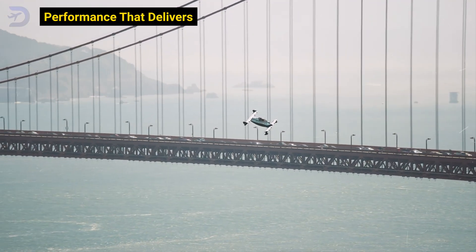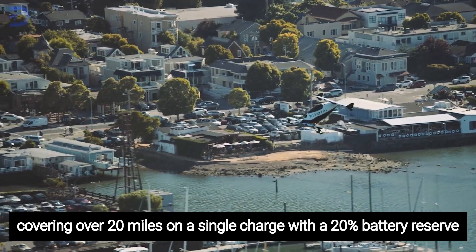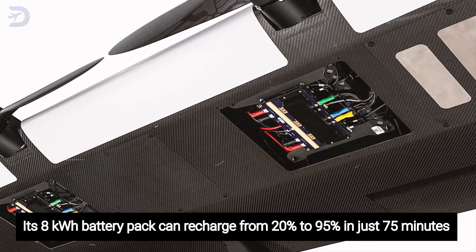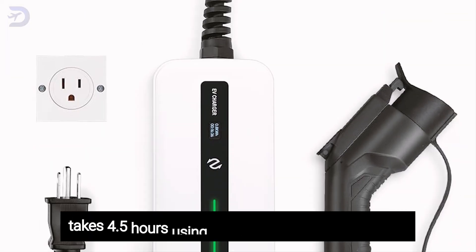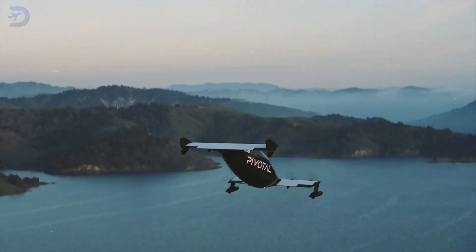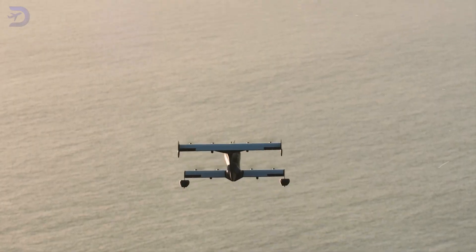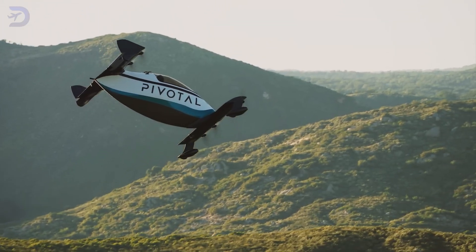The Helix cruises at 55 knots, or 63 miles per hour, covering over 20 miles on a single charge with a 20% battery reserve. Its 8-kilowatt battery pack can recharge from 20% to 95% in just 75 minutes using a Level-2 charger, or 4.5 hours using a Level-1 charger. The Helix consumes just 245 watt-hours per mile — less than most electric cars at 270 watt-hours per mile — and boasts impressive climb and descent rates of 500 feet per minute, making it a nimble choice for short flights.